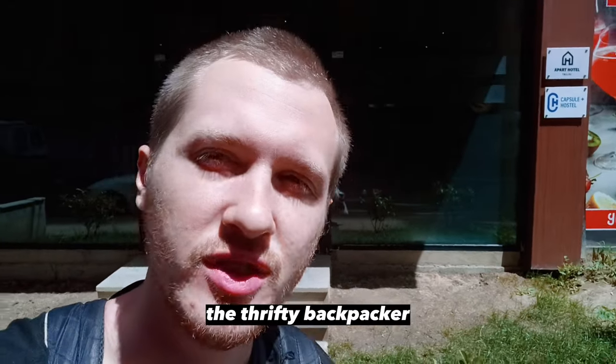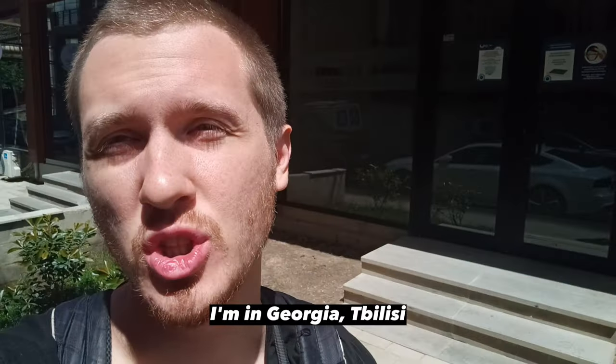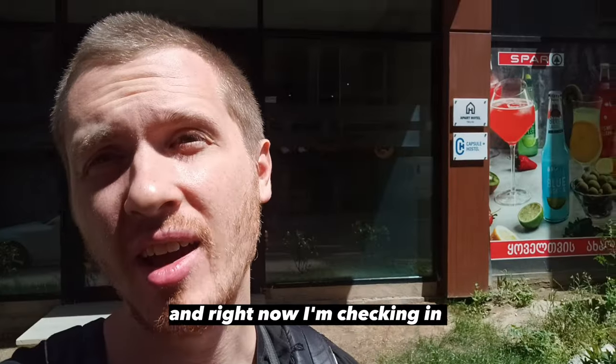Hey guys, this is Konstantin, the thrifty backpacker. I'm in Georgia, Tbilisi, and right now I'm checking in at Sabutarlo Capsule Plus Hostel.